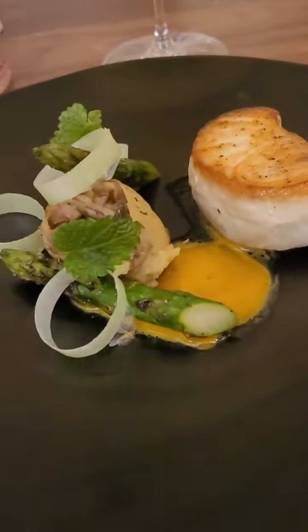It is water poached and finished on the plancha — on the flat top. We poached it with butter, herbs, shallots, and garlic.